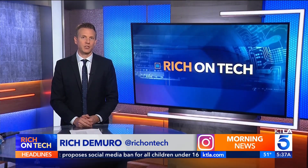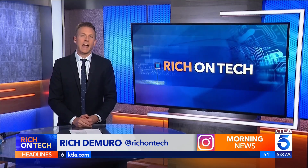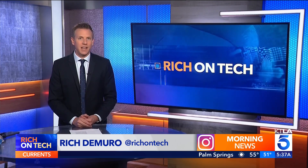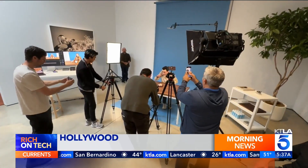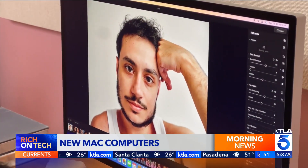A lot of Hollywood runs on Apple computers, with creators using them to write, edit, and produce content. So it's fitting that Apple chose Los Angeles as the place to showcase their latest lineup of powerful laptops, desktops, and even a new Mac Mini. Apple took to Hollywood to show off their latest, most powerful computers with M4 chips inside.